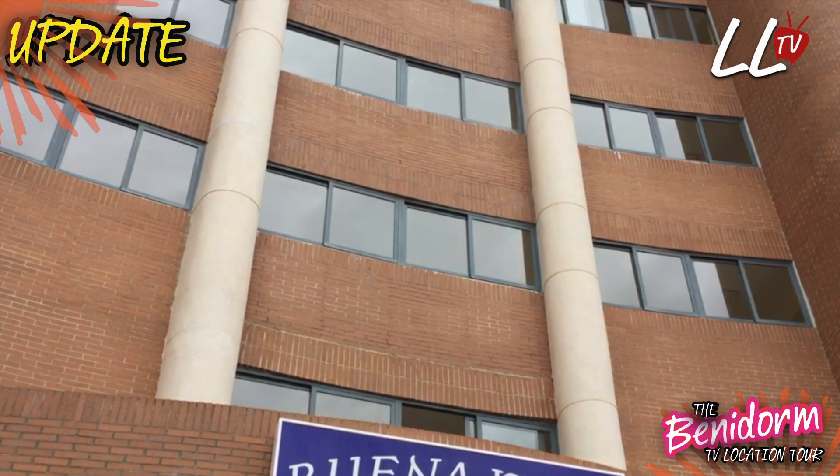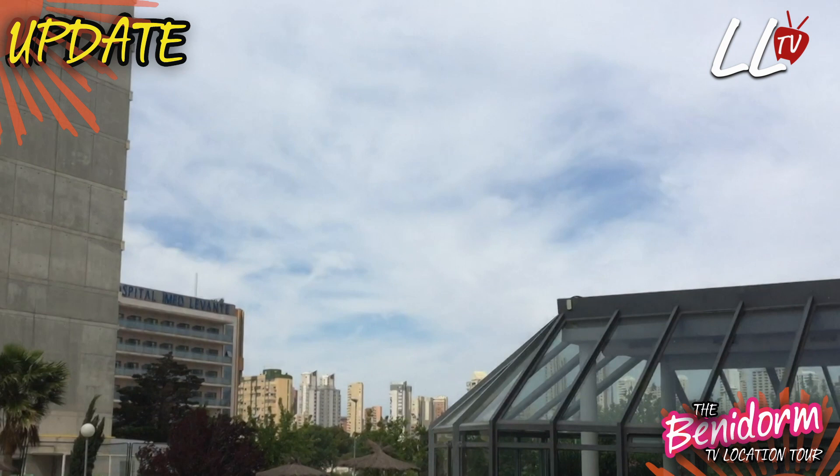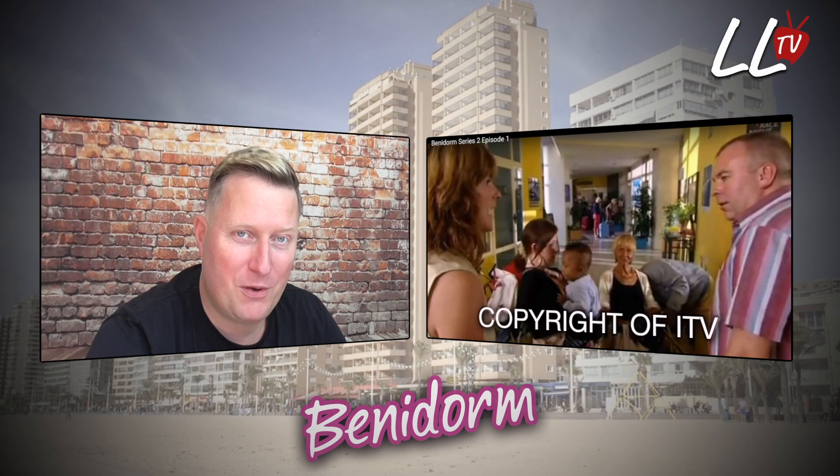I got speaking to a member of staff at the Buena Vista Apartments and they said that the communal area in the apartment block and also the reception was used as the reception area and the bar area for the Solana Hotel in series two of Benidorm. So I went off and checked YouTube, looked through some of the episodes, and sure enough, there is the interior of the Buena Vista Apartments. I was actually staying here when I made the location tour and I completely missed this.